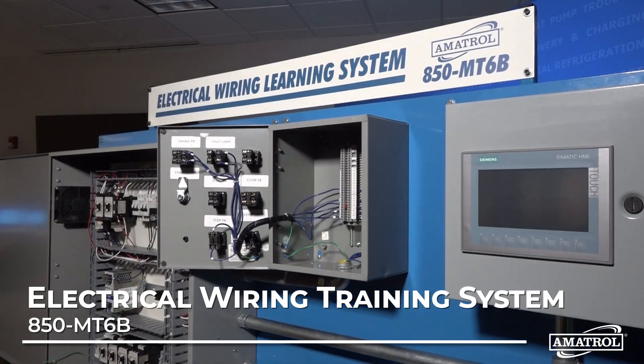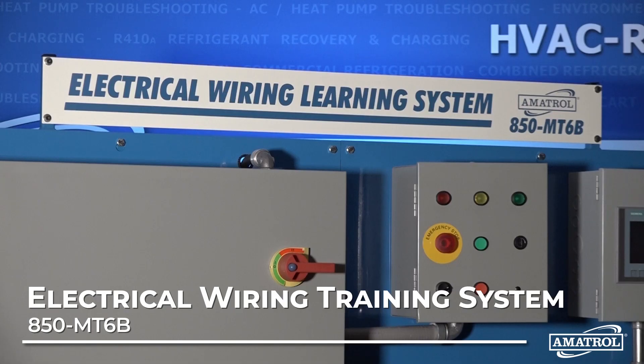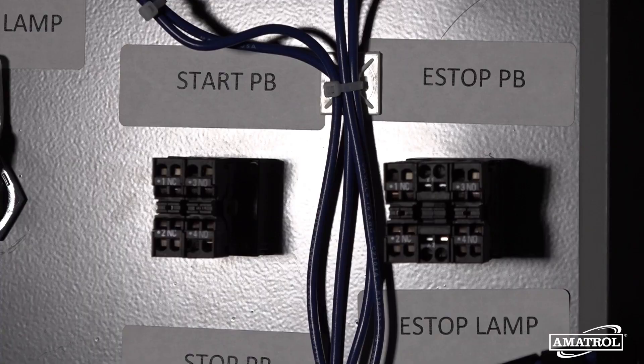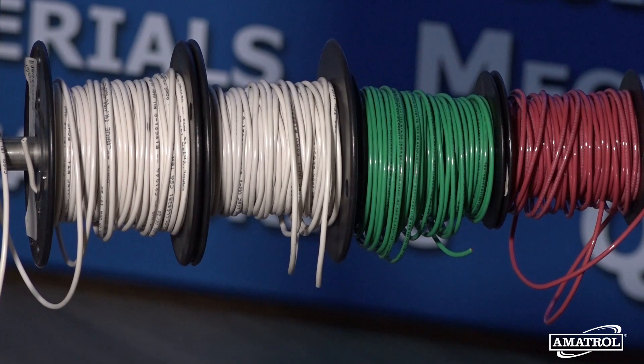If you're looking for a solution that offers comprehensive electrical wiring skills to build a foundation toward industrial certifications, then Amatrol's electrical wiring training system is the answer for you. Enhanced by interactive multimedia curriculum, this hands-on training system prepares students for future technical careers, like electrician and industrial maintenance technician.